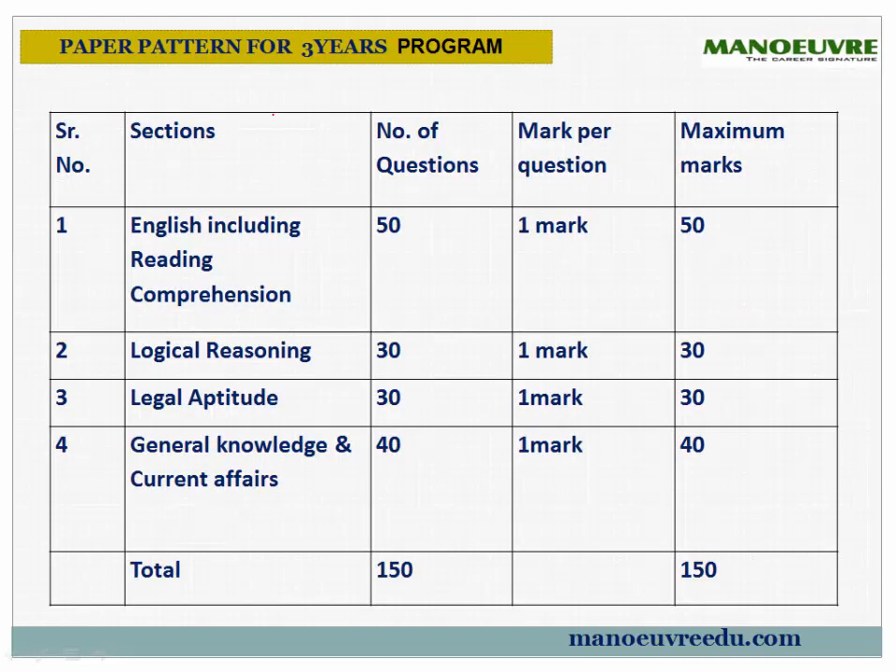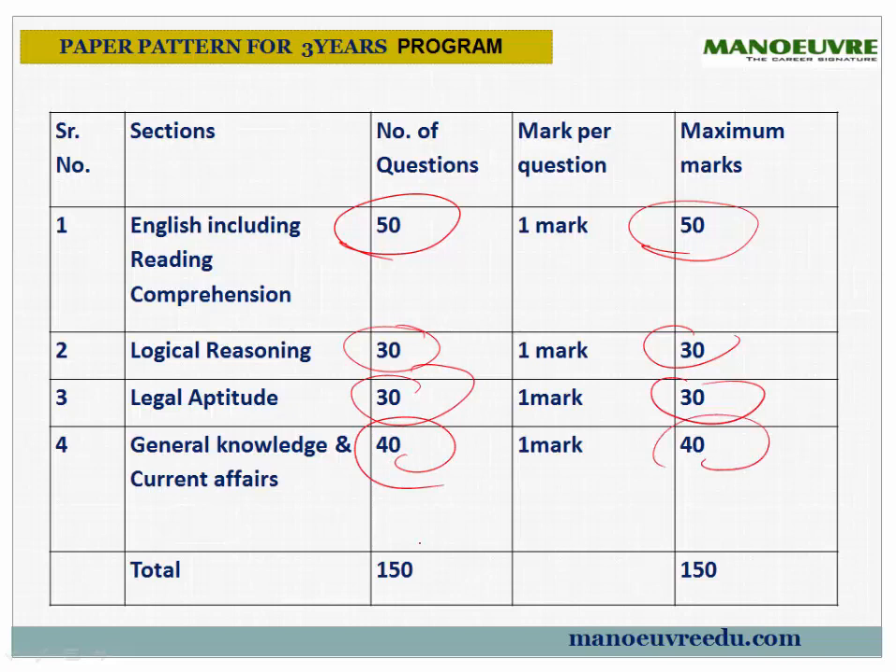For the 3-year program, there will be no math. English carries higher weightage: 50 questions, 50 marks. Logical Reasoning: 30 questions, 30 marks. Legal Aptitude: 30 questions, 30 marks. GK: 40 questions, 40 marks. Overall: 150 questions, 150 marks. This is the paper pattern CET has been giving for the last two years.